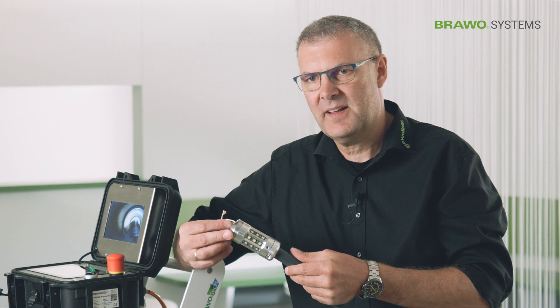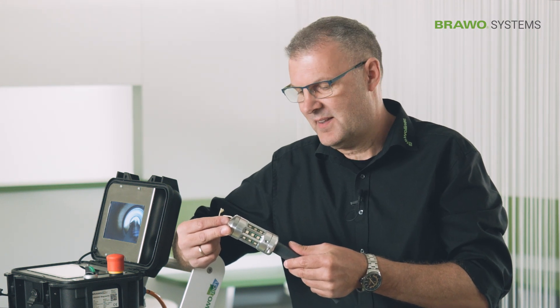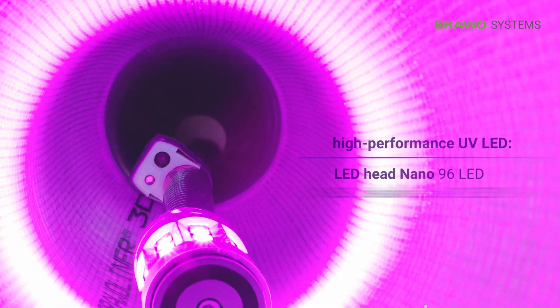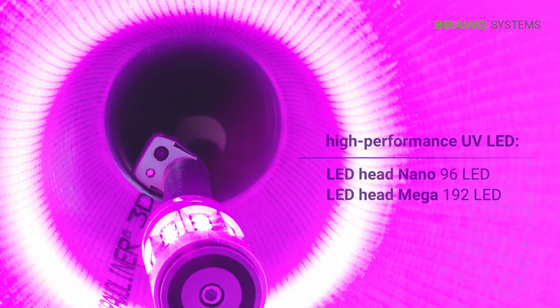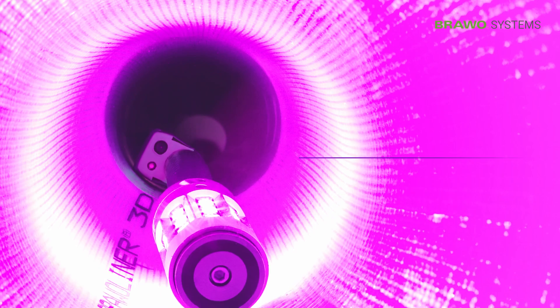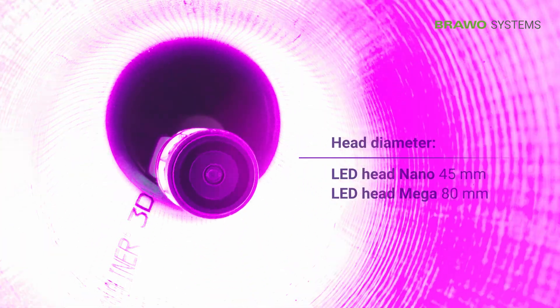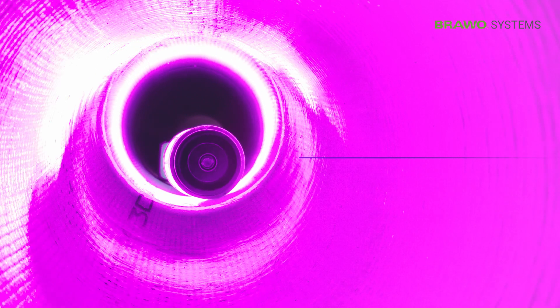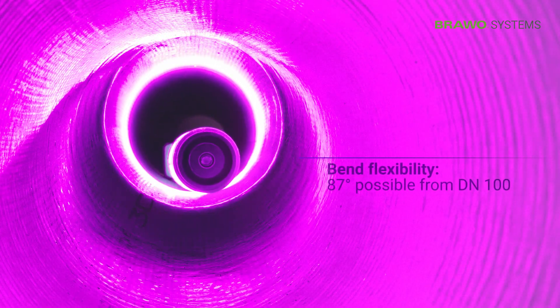The elegant thing about it is that we used high power LEDs. This enables us to generate a very effective light output with 96 LEDs and thus keep the size of the head extremely small. And that was also the biggest challenge — to develop a system that is so bendable that it does justice to our liner.